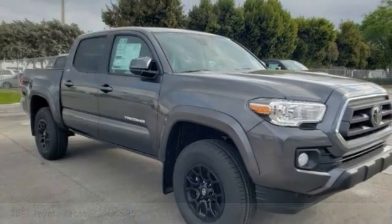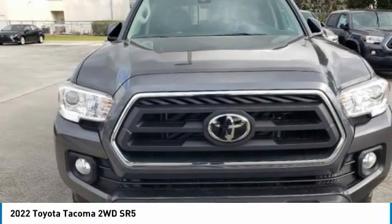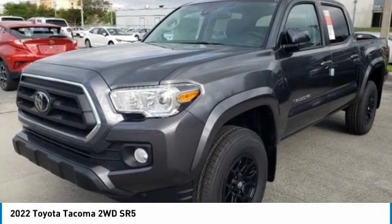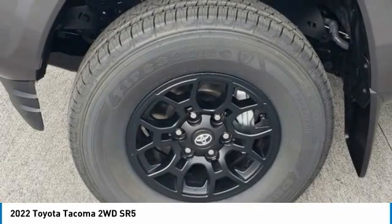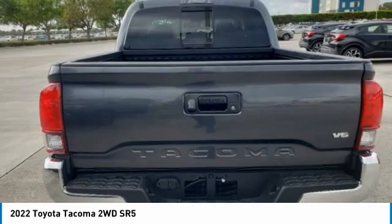Here is the 2022 Toyota Tacoma. The Tacoma boasts a roomy interior, a powerful V6 option, and excellent off-road capability, and has been named the best-selling compact pickup by MotorIntelligence.com five years in a row.